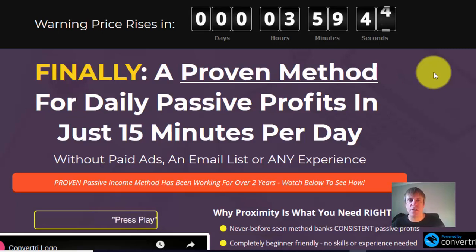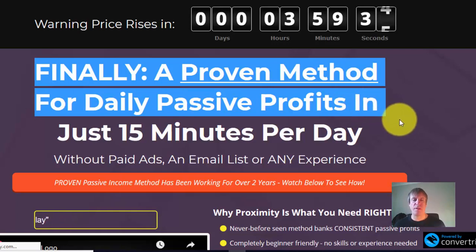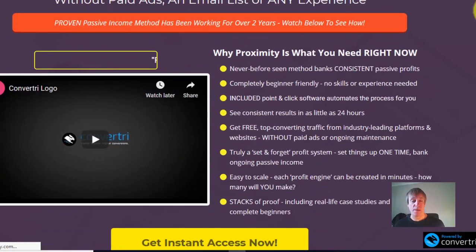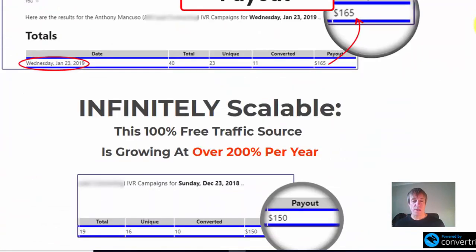Just a very quick review video of Proximity by Anthony Mancuso. On the sales page it says: 'Finally a proven method for daily passive profits in just 15 minutes a day, without paid ads, an email list, or any experience.' There are also a couple of screenshots of some results.